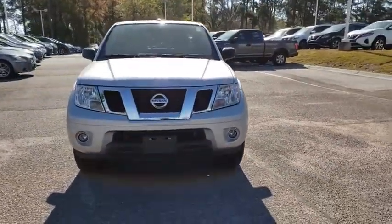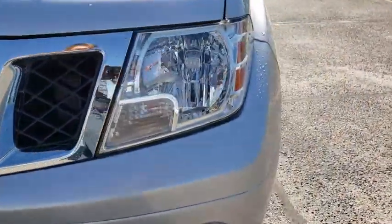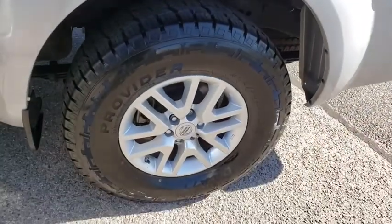Here are some of this vehicle's great options: traction control, dual airbags, alloy wheels, power steering, four-wheel disc brakes, AM FM CD player with six speakers, power windows, CD player.